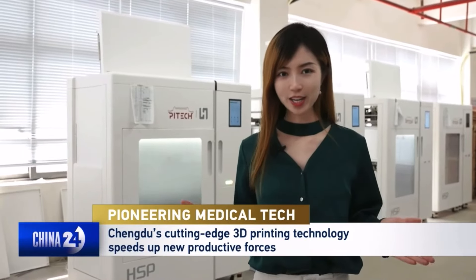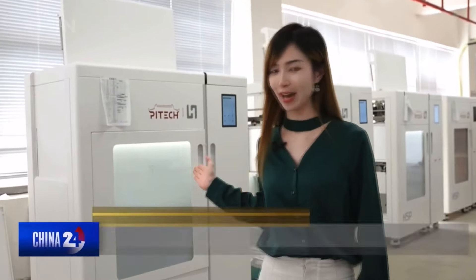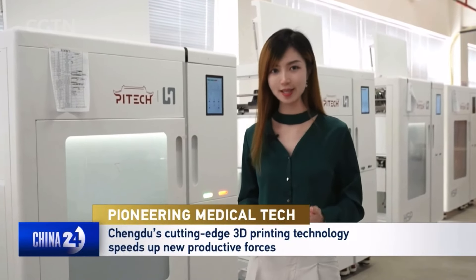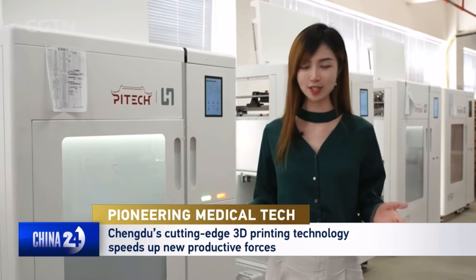I'm now at the 3D high-speed printing system production base in Chengdu, where you can see a row of these printing systems right behind me. I'm going to find out how these advanced technologies help patients recover from diseases such as bone fractures by printing out external fixation supports.